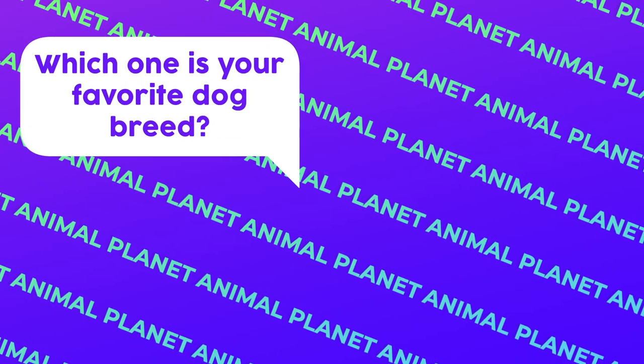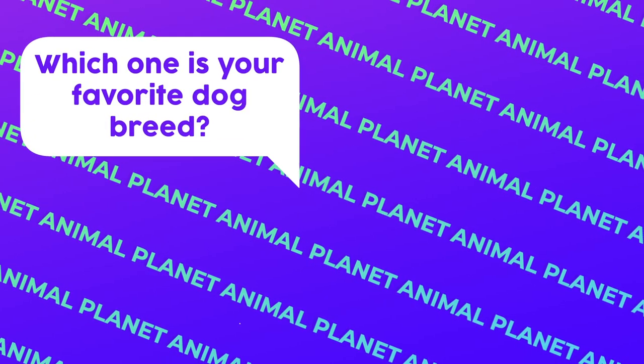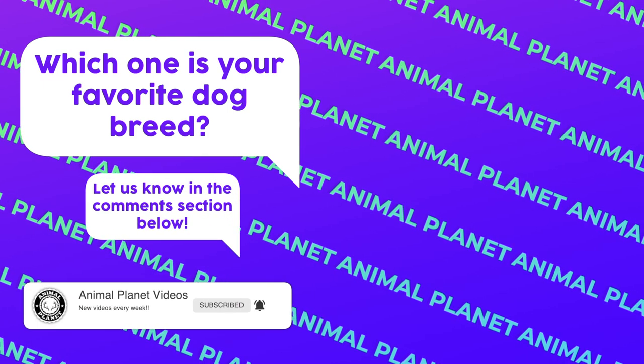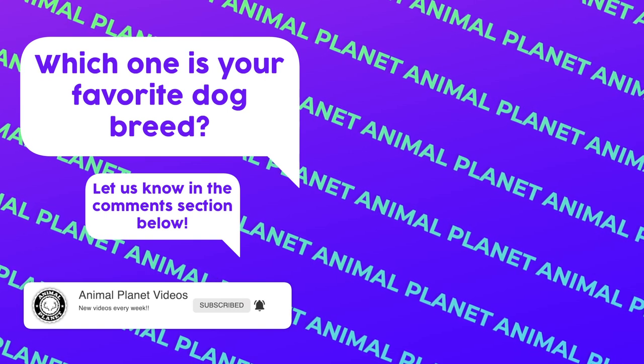Which one is your favorite dog breed? Which one would you like to have? Let us know in the comments section below. Don't forget to like, subscribe, and turn the notifications on, so you won't miss any upcoming videos. See you next time!